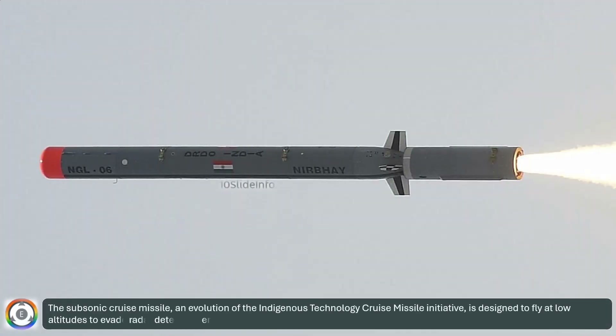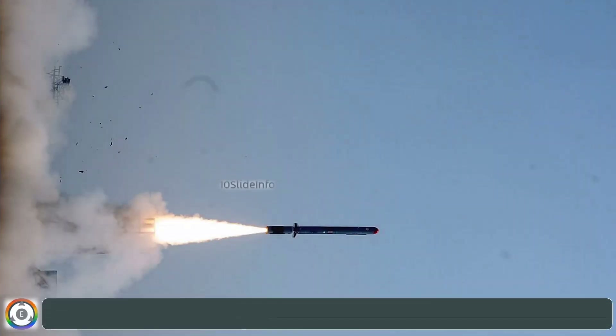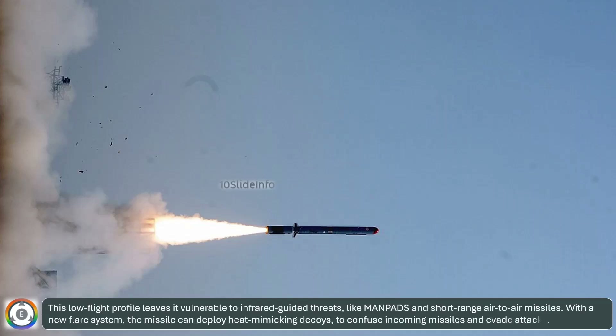The subsonic cruise missile, an evolution of the indigenous technology cruise missile initiative, is designed to fly at low altitudes to evade radar detection, enhancing its stealth capabilities for precision strikes. However, this low-flight profile leaves it vulnerable to infrared-guided threats, like MANPADS and short-range air-to-air missiles.